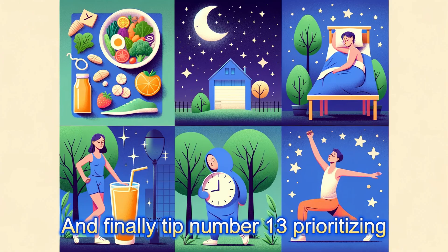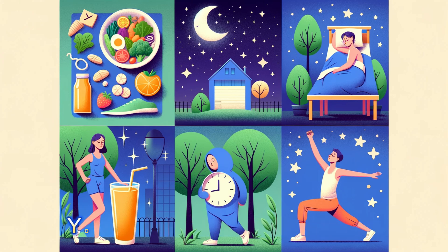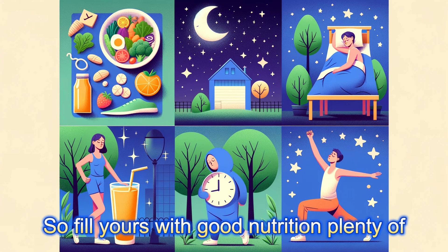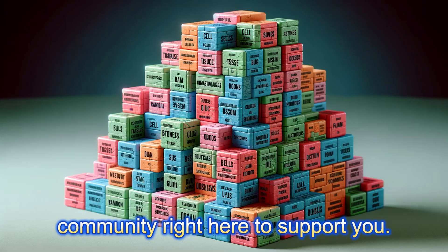And finally, tip number thirteen: prioritizing self-care. This might be the last tip, but it's far from the least. You can't pour from an empty cup, so fill yours with good nutrition, plenty of sleep, and regular exercise. You've got the tools, the strategies, and the community right here to support you.